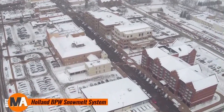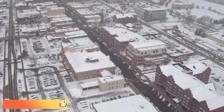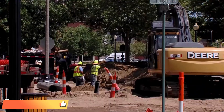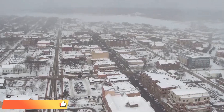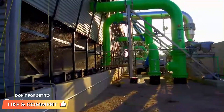The Holland BPW Snowmelt System is a cutting-edge underground solution engineered to keep sidewalks and streets clear of snow and ice during harsh winter conditions. By utilizing heated water generated from waste energy produced by a local power plant, this innovative system significantly enhances safety and accessibility in urban areas, effectively eliminating the need for traditional snow plowing.